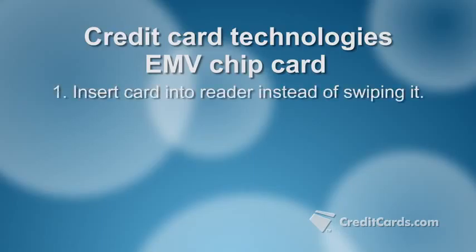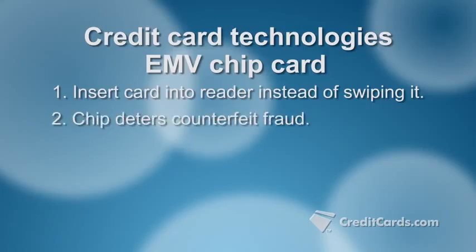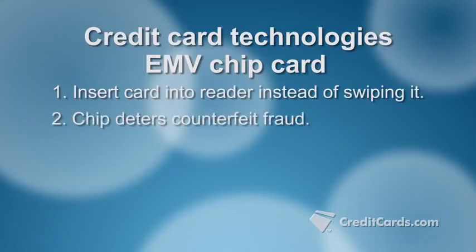To pay, you insert the chip end of the card into a reader rather than swipe it. The chip makes it nearly impossible to counterfeit the card because it transmits a unique code for each transaction. It has what's called tokenization, where the actual card number is replaced with new numbers and new characters.